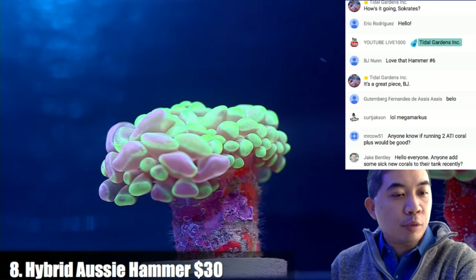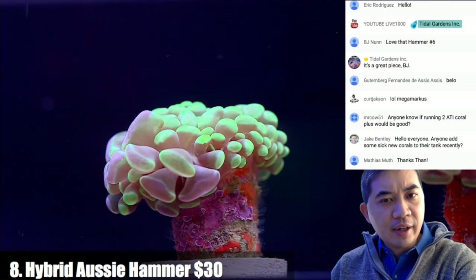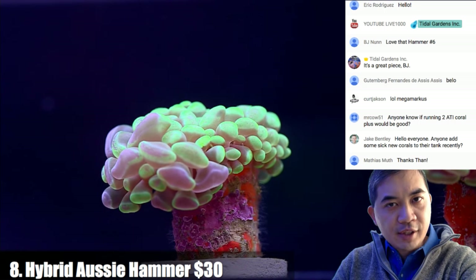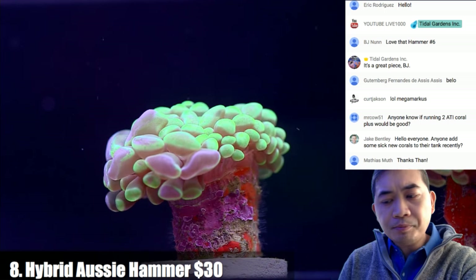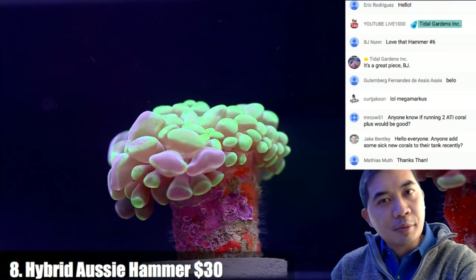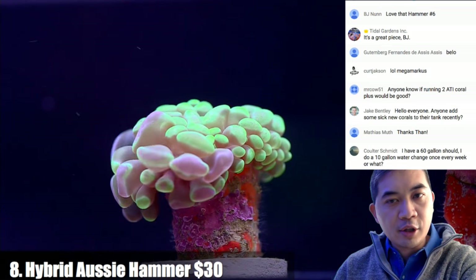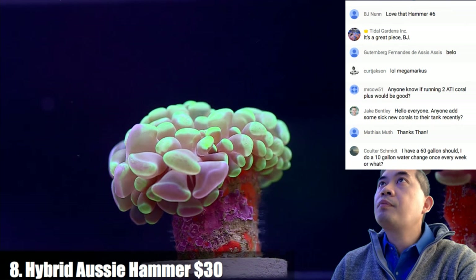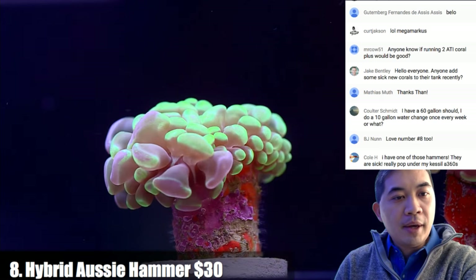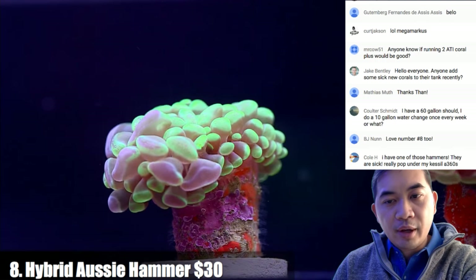On ATI coral plus bulbs: we did a video highlighting all the different ATI lights — search 'ATI light comparison.' We did a couple color combinations as well as individual bulbs so you can see how the different spectrums compare. I'm pretty confident any ATI bulb will grow coral just fine — it comes down to personal preference on aesthetics. The only really different one is the true actinic, which goes way deep into near-ultraviolet range. Most of these corals right now are under a mix of blue plus and aqua blue special ATIs.